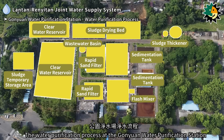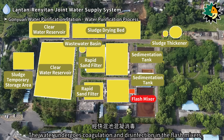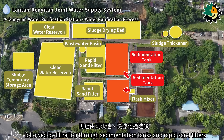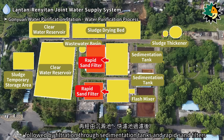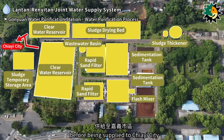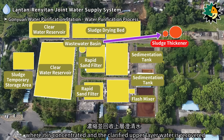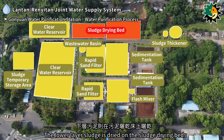The water purification process at Ganyuan begins with raw water from the Renetan reservoir entering the station. The water undergoes coagulation and disinfection in the flash mixers, followed by filtration through sedimentation tanks and rapid sand filters. A secondary dosing of chemicals is then added, and water is stored in the clear water reservoirs before being supplied to Jiai city. Wastewater is directed to wastewater basins where the clarified upper layer is recovered and the lower layer sludge is dried on sludge drying beds.